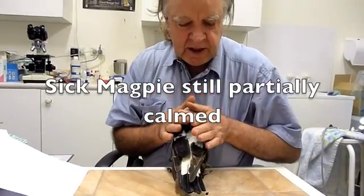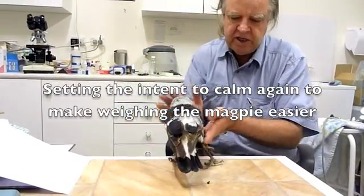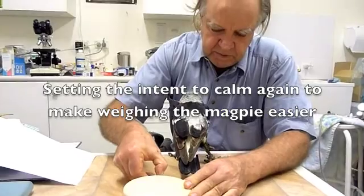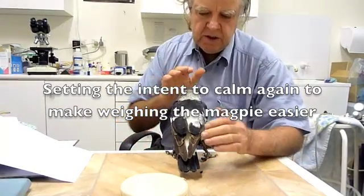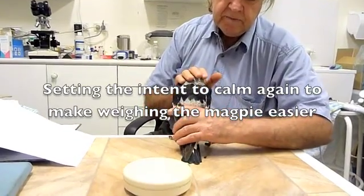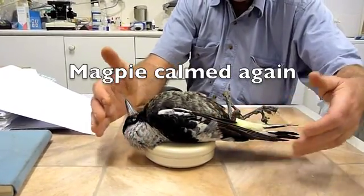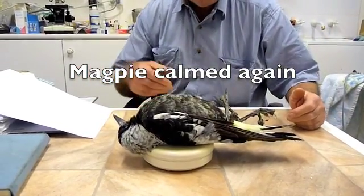So that's the way I'd like to manage her at this stage. I'll record her weight — I'll just weigh her now. She's fairly light. She's weighing 241 grams at the moment, so she's quite light.